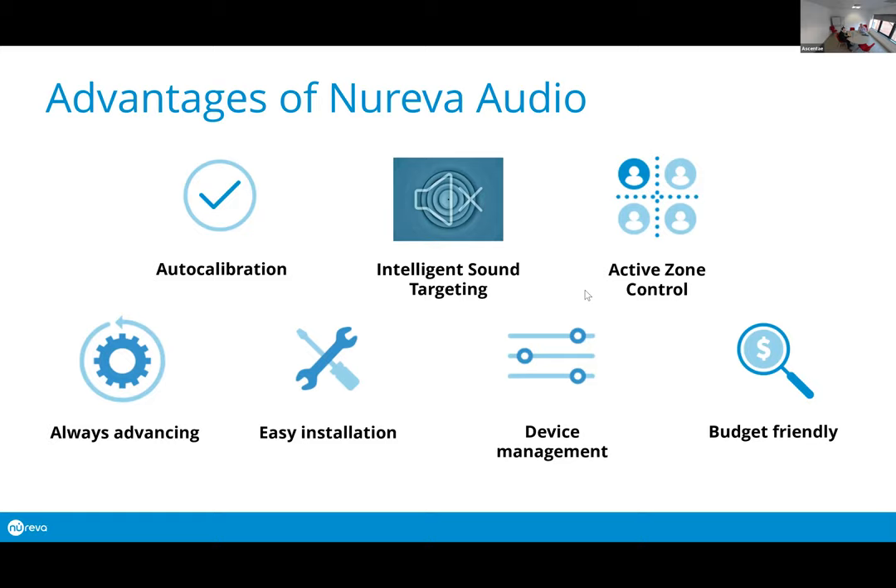Next is Active Zone Control. If you want to define an area for the microphone technology to focus on, you can use Active Zone Control — it's a software GUI where you can literally drag the active zone to whatever size you want, based on meters and centimeters.